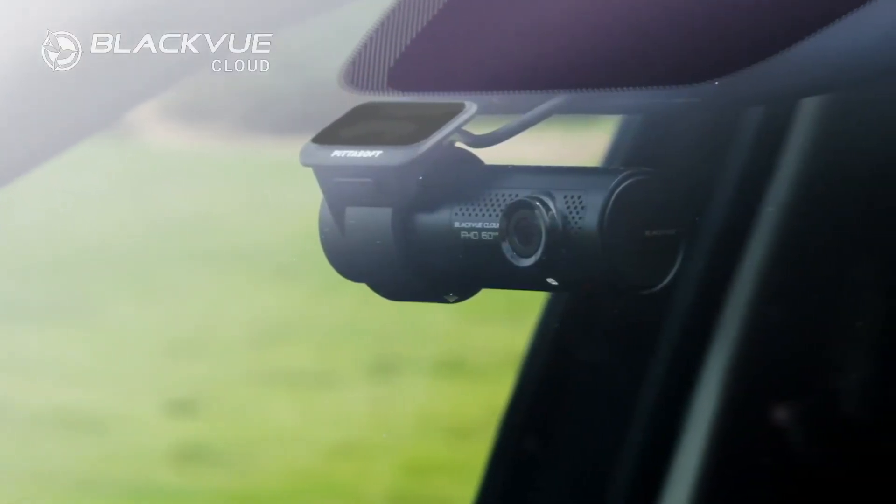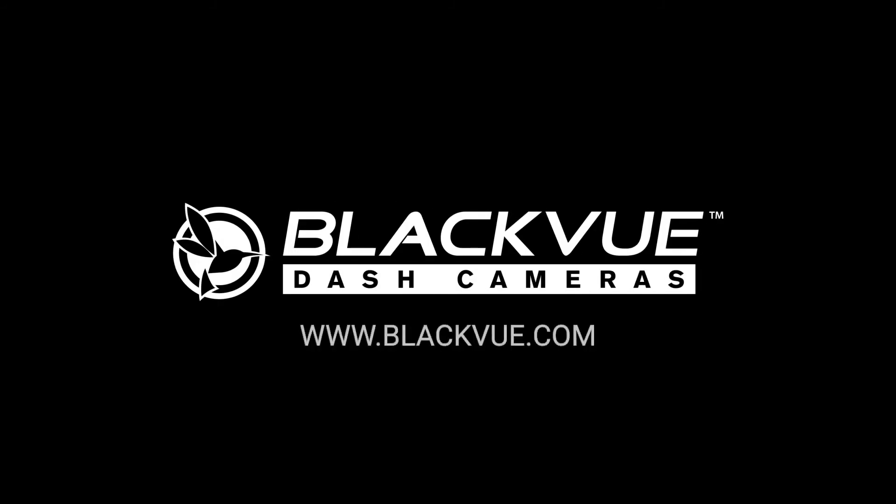Live Event Upload. BlackVue Cloud just got better. Find out more at www.blackvue.com.